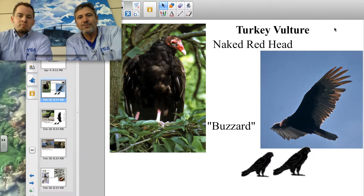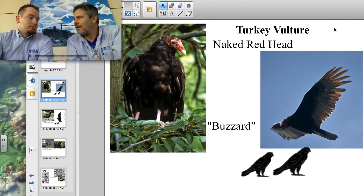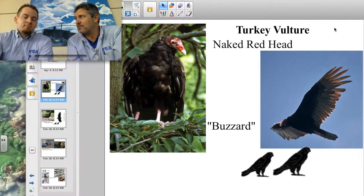The turkey vulture has a red head — we say it's a naked head because it doesn't have feathers. It's red like a turkey's head, and I think that's why they call it the turkey vulture. That makes sense. You know why turkey vultures don't have feathers on their head?